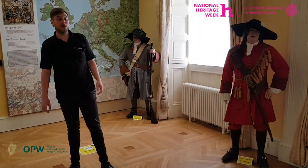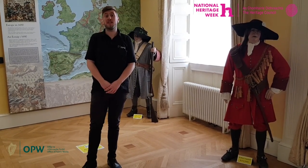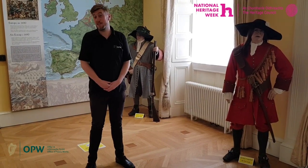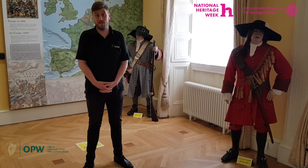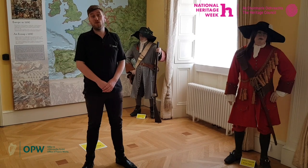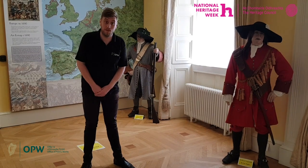I am currently standing beside a Jacobite and a Williamite soldier. The Battle of the Boyne occurred on the 1st of July 1690, and the two opposing kings on the day were King James II and King William III. This was the largest battle to take place on Irish soil, and it was also the last time two English kings physically faced each other on a battlefield. There were actually 60,000 troops present at the Boyne on the day — 24,000 Jacobites fighting for King James and 36,000 Williamites fighting for King William.